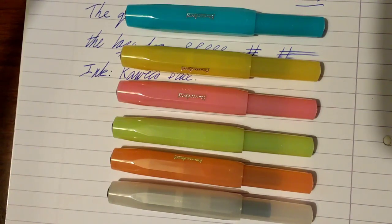The fine, medium, and broad nibs are the ones I've bought with these Caveco Sport pens, and they've all written perfectly well. I've been very happy with the line widths on them — really, really pleased with those.